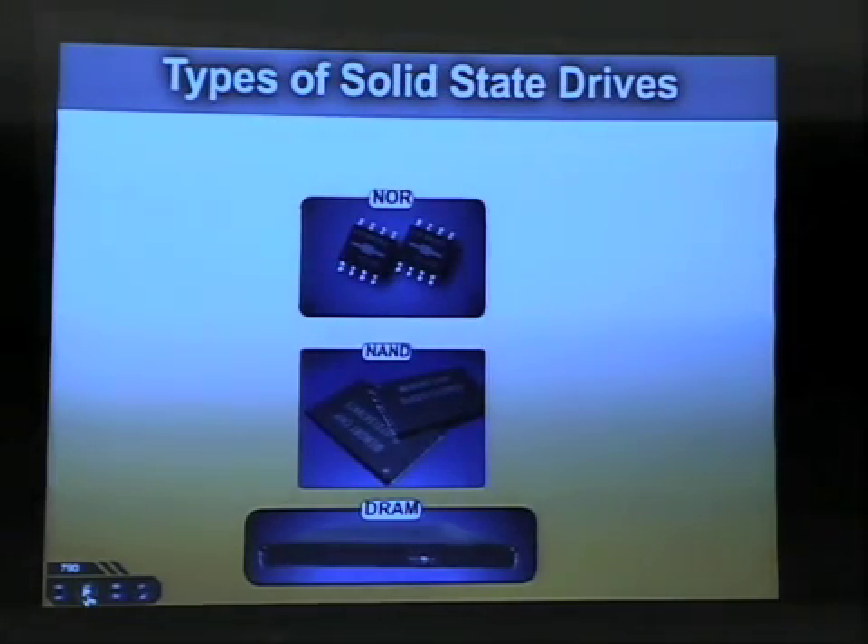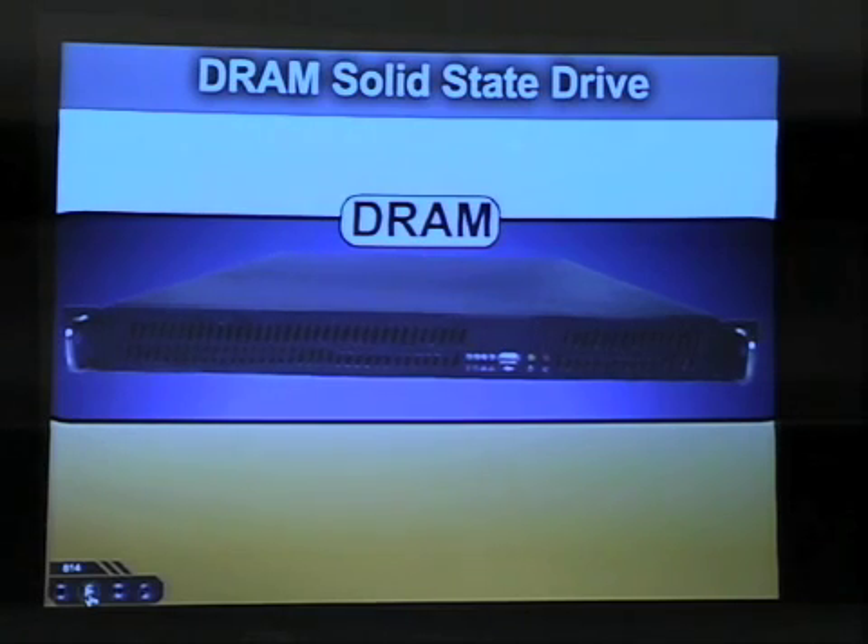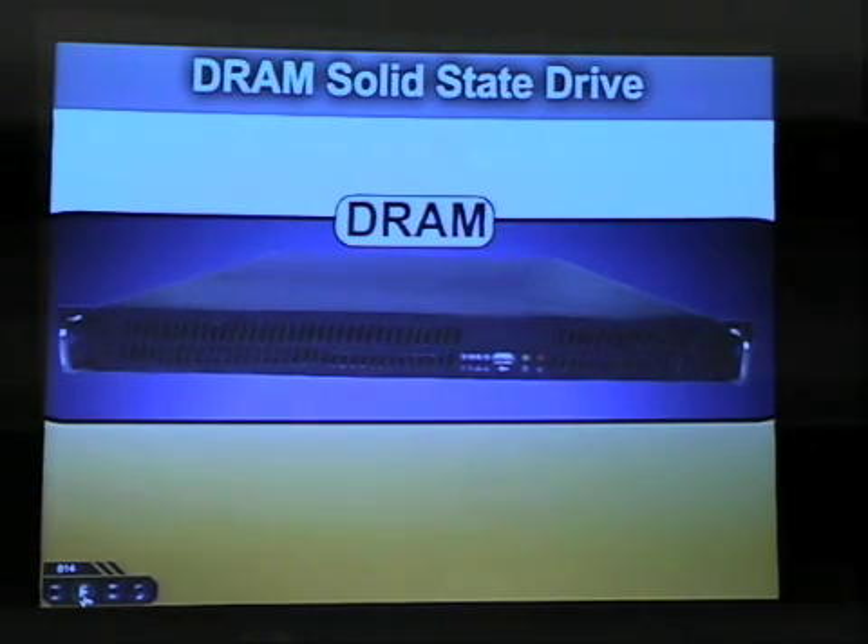I'm going to go over solid-state hard drives real quick just from an idea standpoint. The first one is DRAM — this is actually a solid-state hard drive that looks a lot like a rack-mountable server. This kind of technology has been around for 30 years plus.